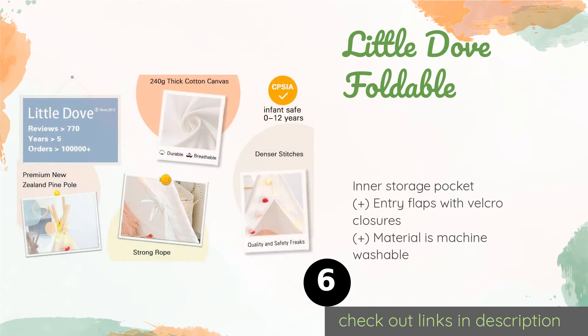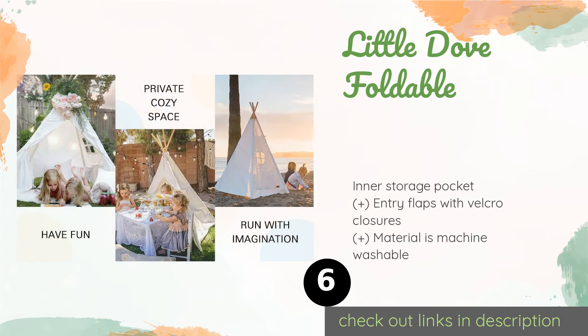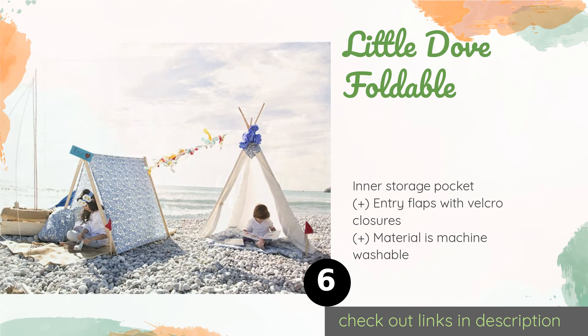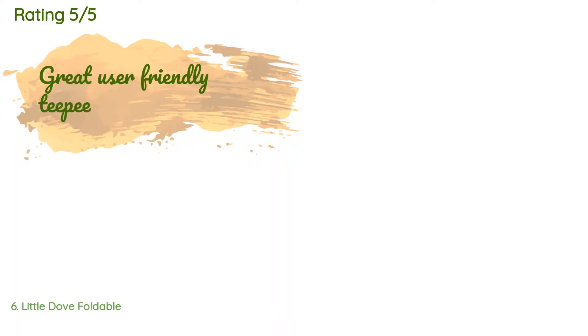The next product on our list is the Little Dove Foldable. The canvas fabric of the Little Dove Foldable is clean and unpainted, so kids can decorate it however they see fit. It can be assembled in minutes and comes with an attachable base, a set of star lights, and an attractive gift box. The price is around $55 — check out the product link in the YouTube description below.